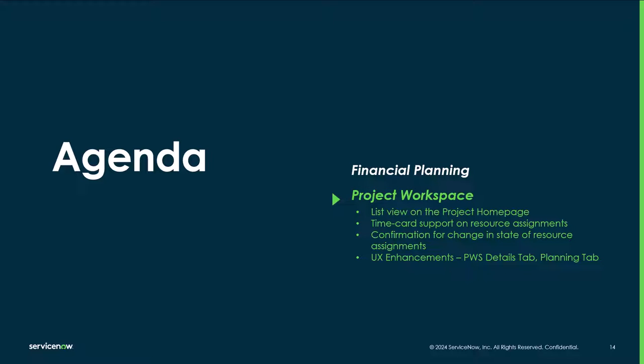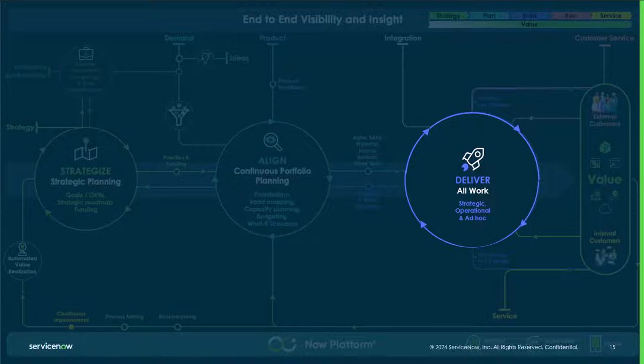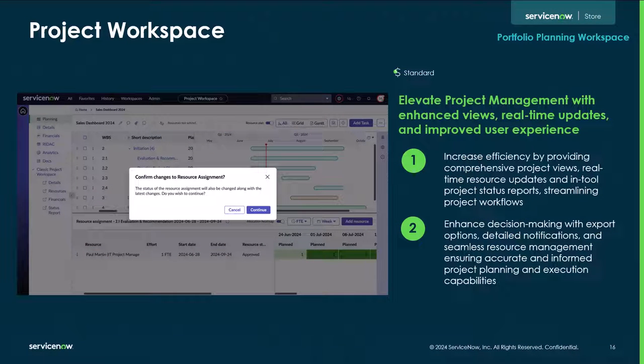We now look at the project workspace enhancements. These enhancements come under our delivery level for all types of work. The project workspace helps elevate project management with enhanced views, real-time updates, and improved user experience. Increased efficiency is achieved by providing comprehensive project views, real-time resource updates, and improved project status reports, with enhanced decision making through export options, detailed notifications, and seamless resource management.